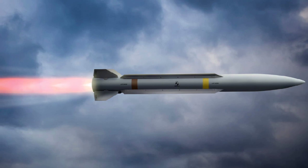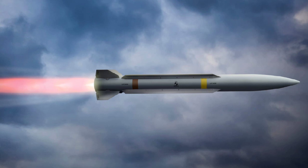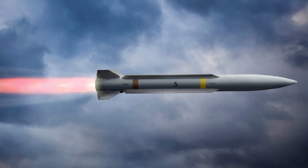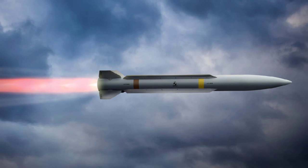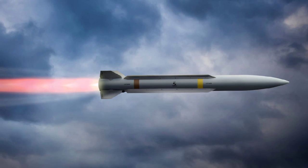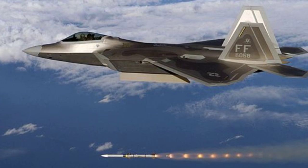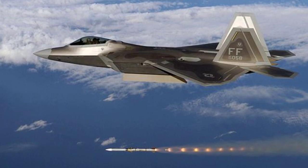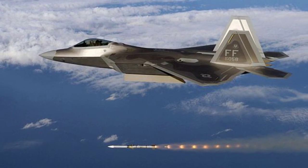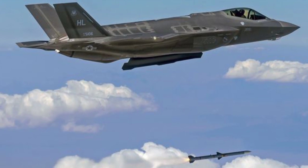Raytheon unveiled a new medium-range missile design that is roughly half the size of the company's existing AIM-120 AMRAAM, but says it will have equivalent and in some cases superior performance. The new weapon, called Peregrine, could effectively double the number of missiles that fighter jets such as the F-35 Joint Strike Fighter or F-22 Raptor can carry internally, greatly increasing their magazine capacity when they are in their most stealthy configurations.